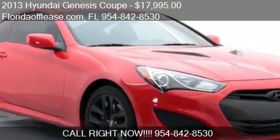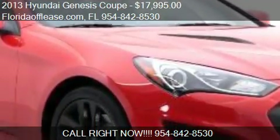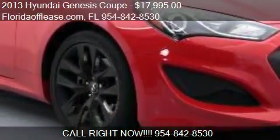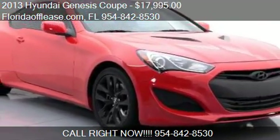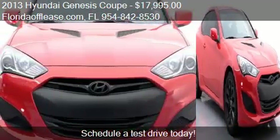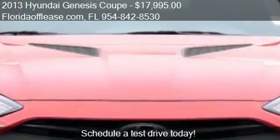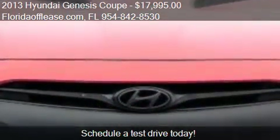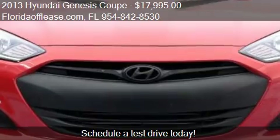This 2013 Hyundai Genesis Coupé is offered by FloridaOffLease.com, priced at $17,995. This Genesis Coupé is ready to sell and has just over 25,000 miles.